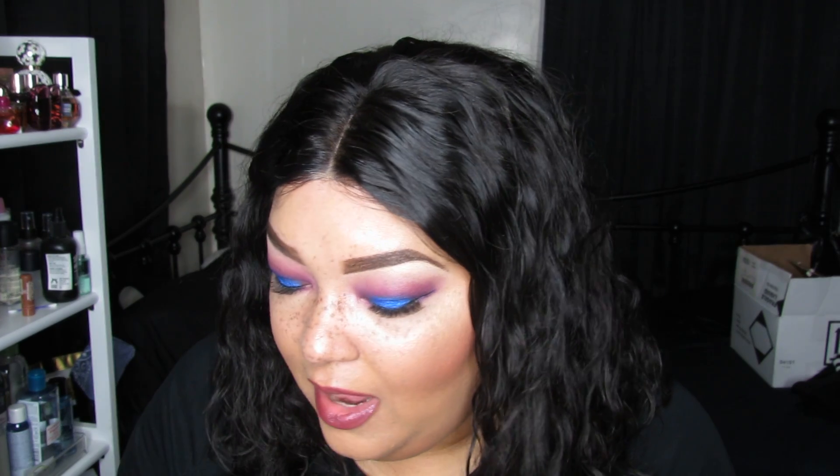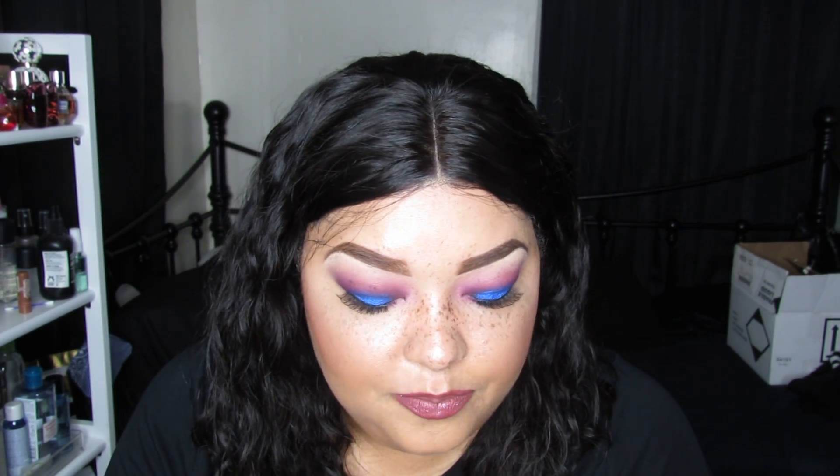Hey YouTube! This is an affordable makeup haul. These are items I found at a place online called Shop Hush — I had never heard of Shop Hush before until I came across the Bebea eyeshadow palette, which you've seen in a previous haul and tutorial video. I fell in love with that palette and wanted to find a dupe eyeshadow palette I was searching for, and that's when I came across Shop Hush.